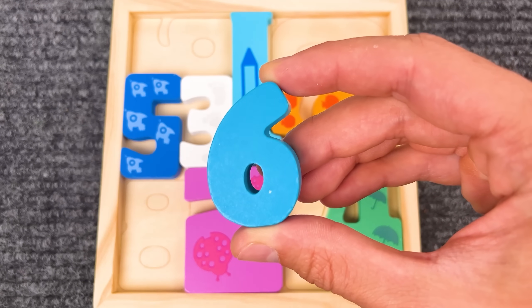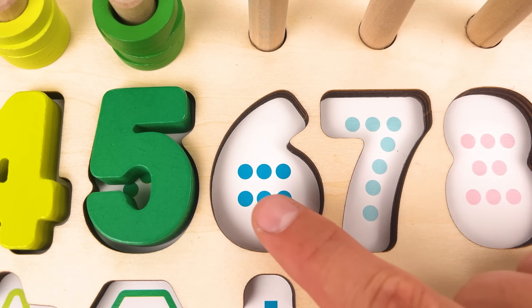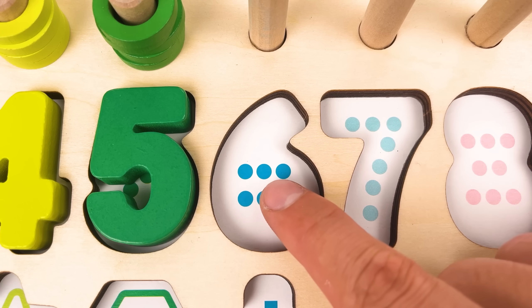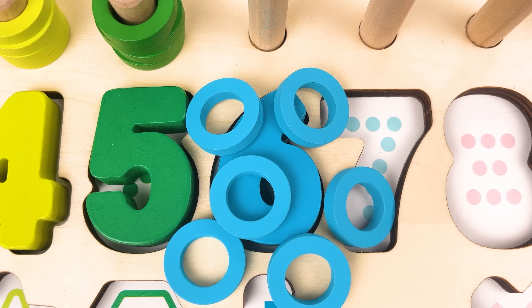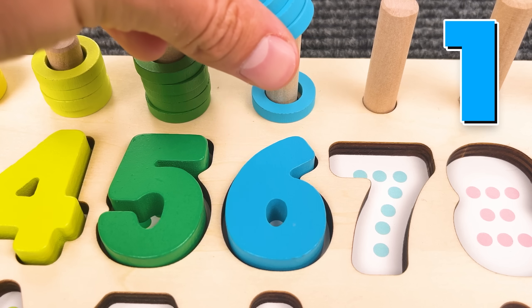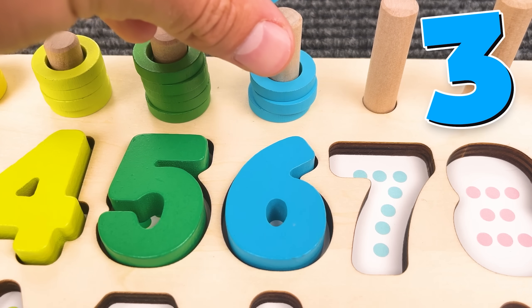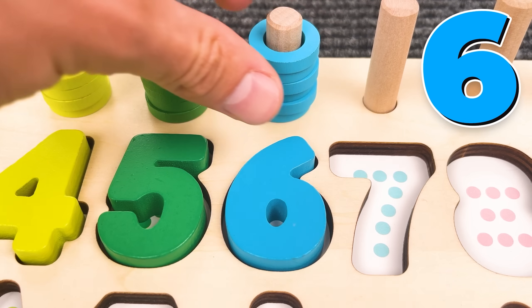Number six! One, two, three, four, five, six! Number six! And we have six rings — one, two, three, four, five, six!